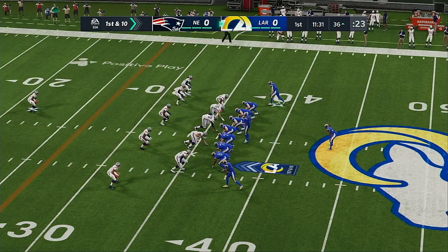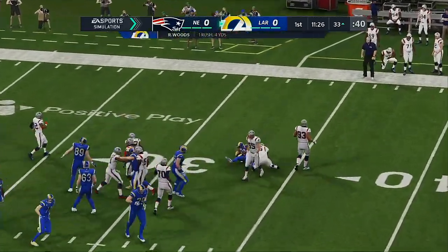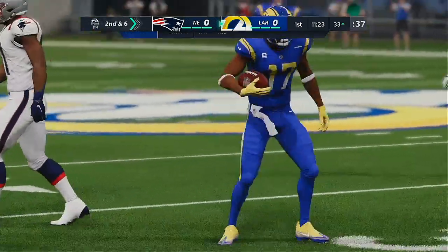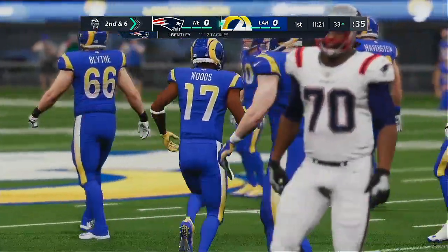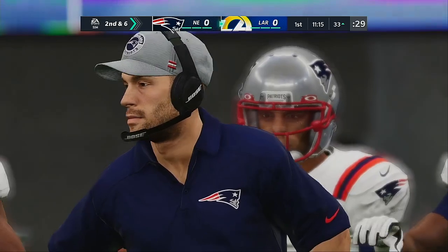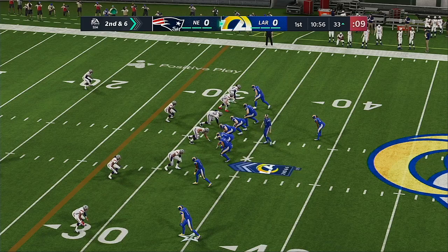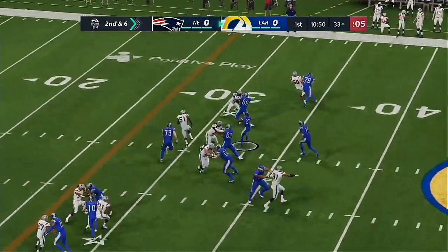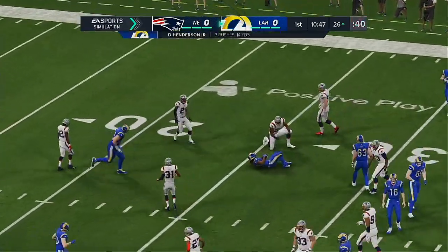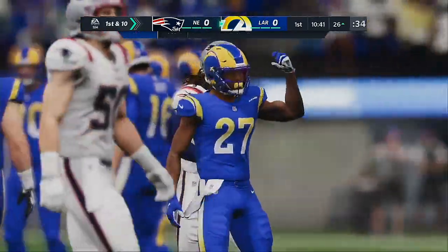On the other side of the field now, it's first and ten as they've got things rolling on this drive. That's a jet sweep — the football to Woods — a pickup of four, and it'll bring up second down. Defensively, they had that one pretty well figured out. One of the things about this play, it can be even more effective when you run a lot of motion, and there are plenty of times you don't hand it off. From the gun, they give to Henderson, and he's going to take this close to the first, brought down at the Patriots 26. Seven yards there and a first down.